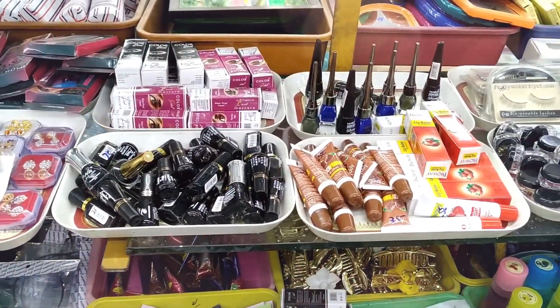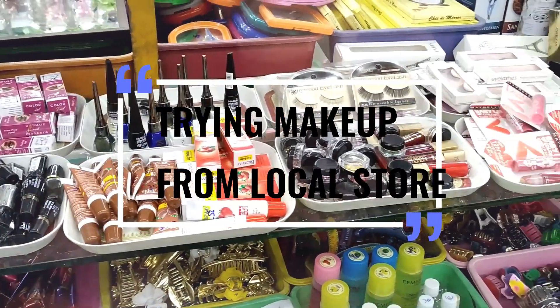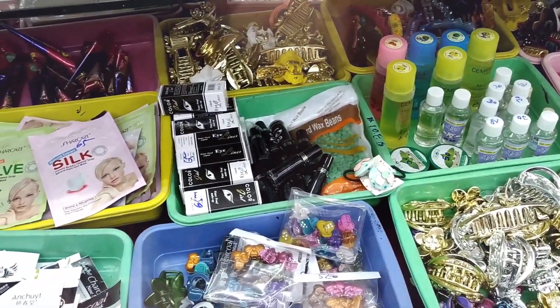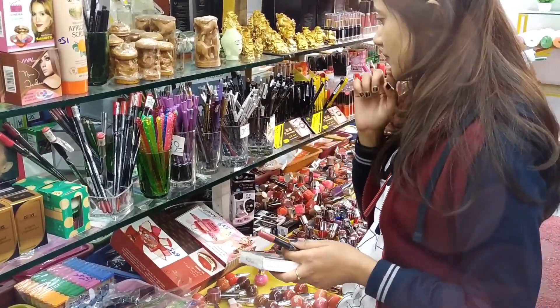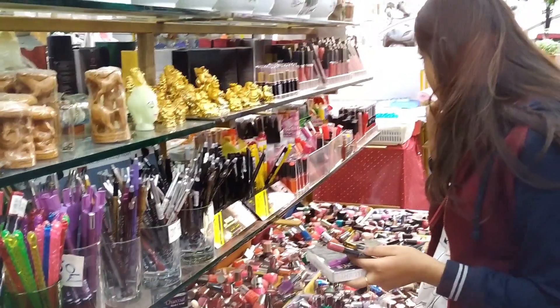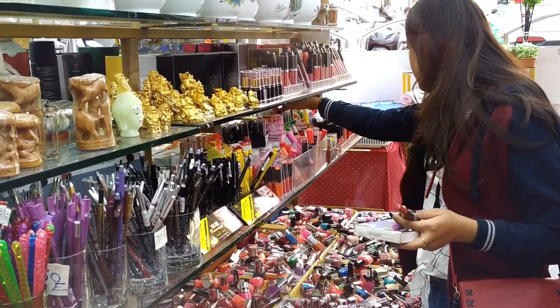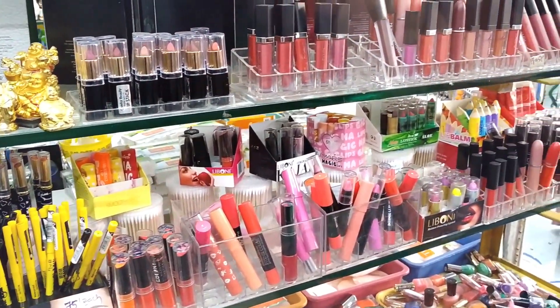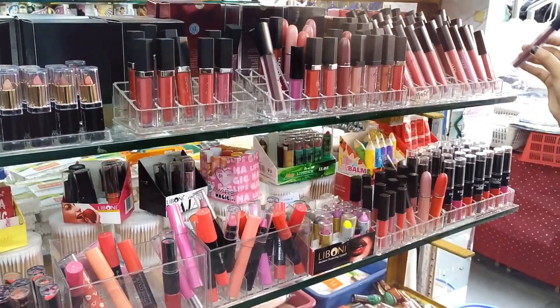Thank you for joining us. For today's video, I have a very different sort of video. I've never done one of these. Today, I'm going to try out a bunch of makeup products that I recently picked up from a local makeup store from Jainagar, Bangalore.